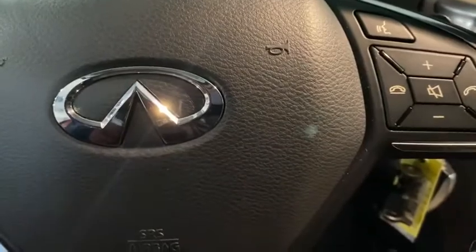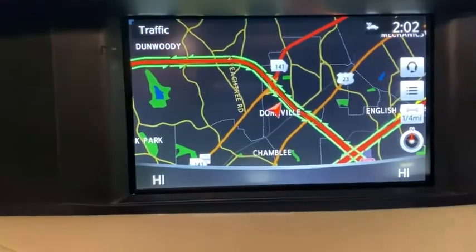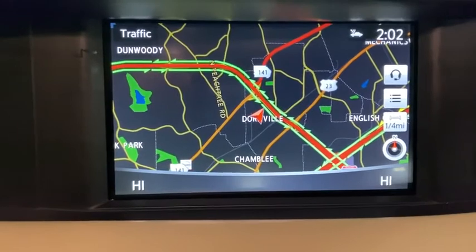Tachometer. Remote keyless entry. Brake assist. Leather seats. Overhead console. Your new ride is just a phone call away.